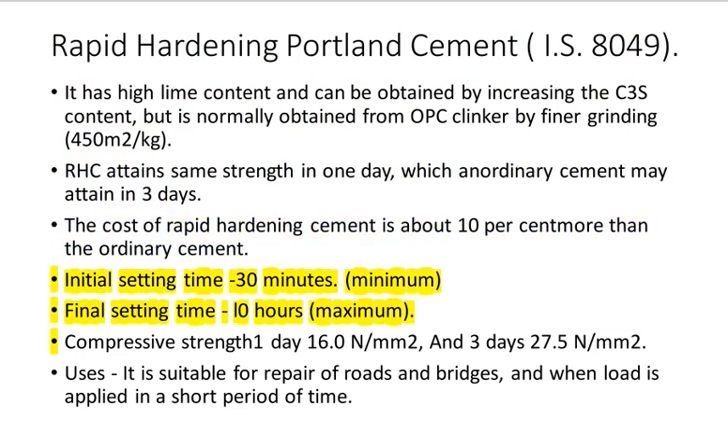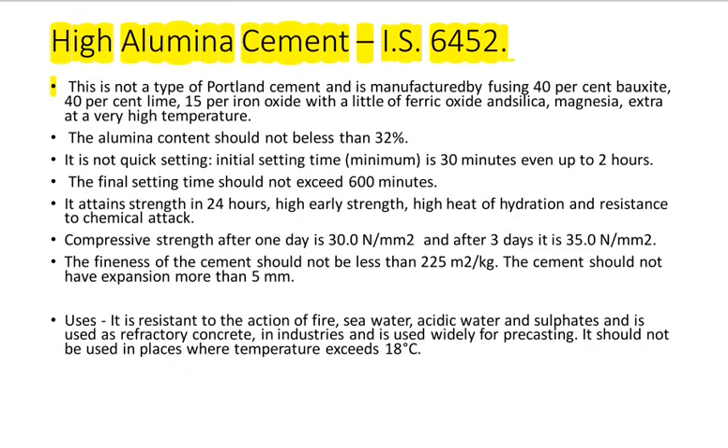Initial setting time: 30 minutes minimum; final setting time: 10 hours maximum. Compressive strength: one day — 16.0 N per square millimeter; three days — 27.5 N per square millimeter. Uses: it is suitable for repair of roads and bridges and when load is applied in a short period of time.